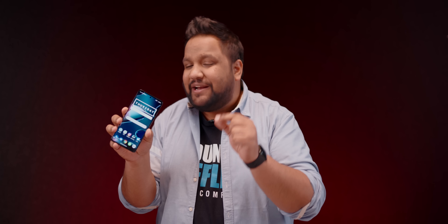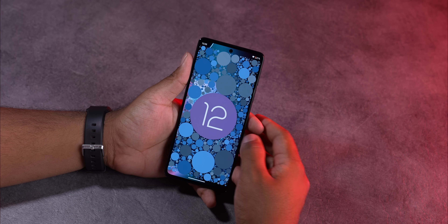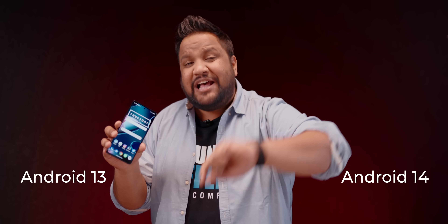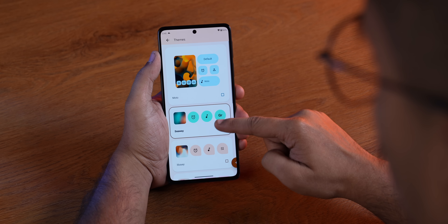Starting with the software experience on the Moto Edge 30 Pro, because this is what sets this phone apart from its competition. Pixel lovers will appreciate the fact that this phone comes with the latest Android 12 software with a sprinkling of Motorola's very own My UX goodness. Moto has committed to Android 13 and Android 14 upgrades along with three-plus years of security upgrades. You get all the goodness of Android 12 — the Discover feed, the new theming engine, the robust security features and more.